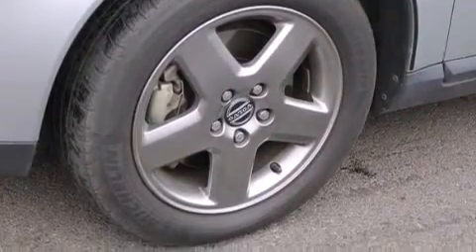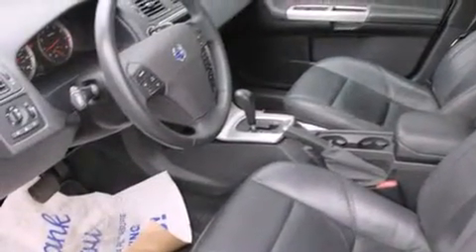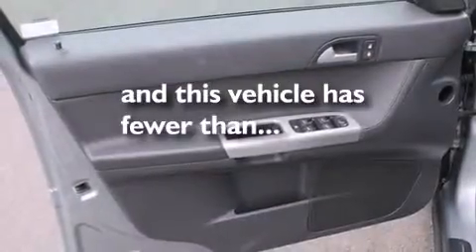Air conditioning with automatic climate control, a rear folding seat, cruise control, steering wheel controls — and this vehicle has fewer than 58,000 miles on the odometer.